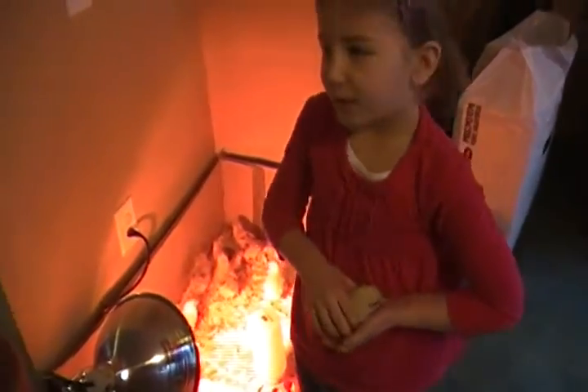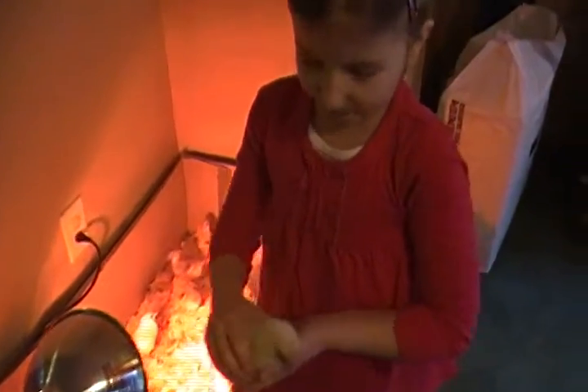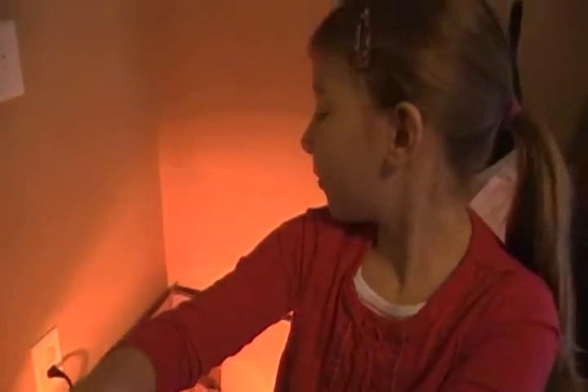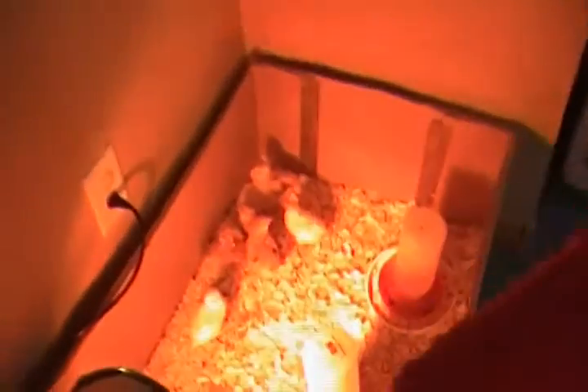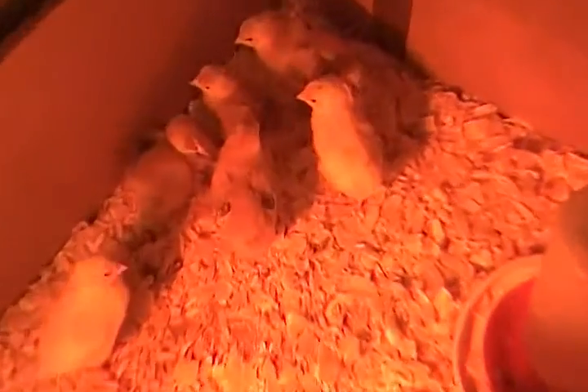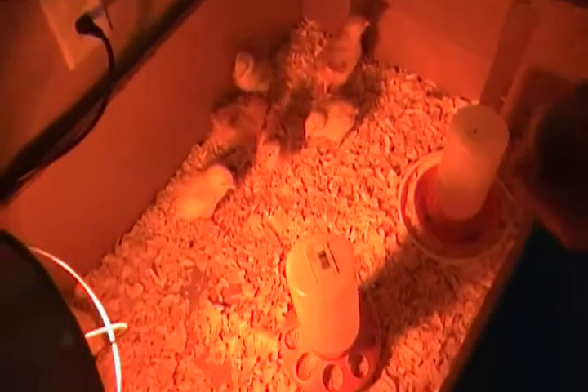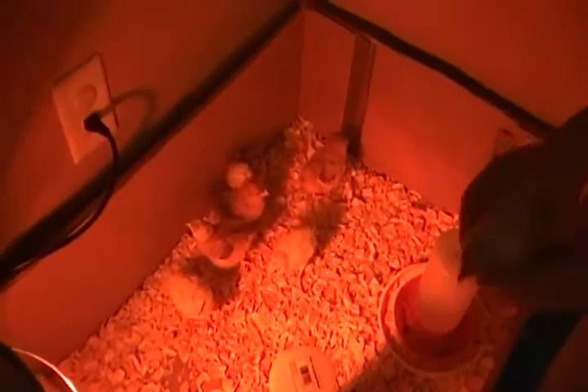Hi, I'm Jordan Pastor and I just wanted to show you the chicks that we have here. This is a yellow pullet. All of our chicks are pullets. Pullet means that they are not boys, they are all girls. We don't have any roosters.